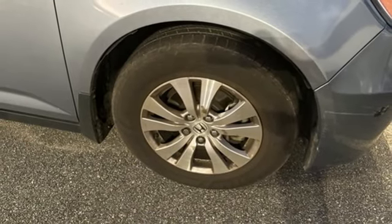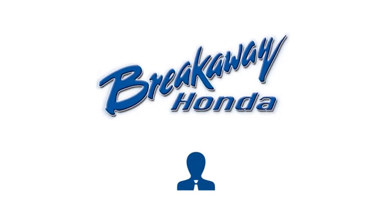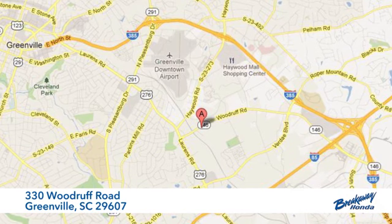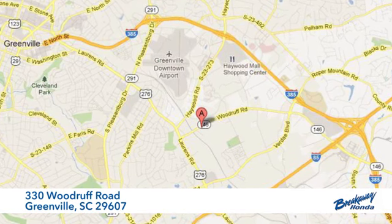See it for yourself when you take it for a test drive. Call, click or stop in today. We're conveniently located at 330 Woodruff Road in Greenville, South Carolina.